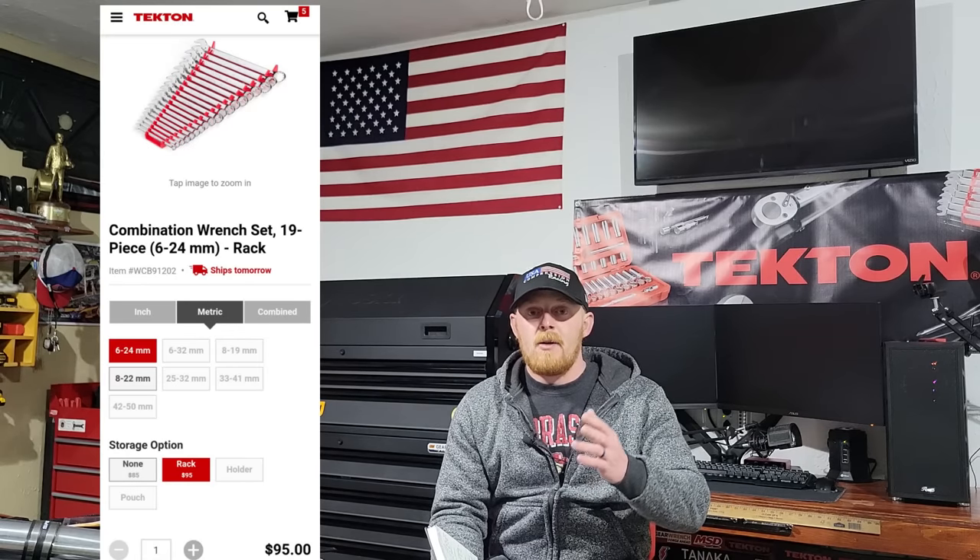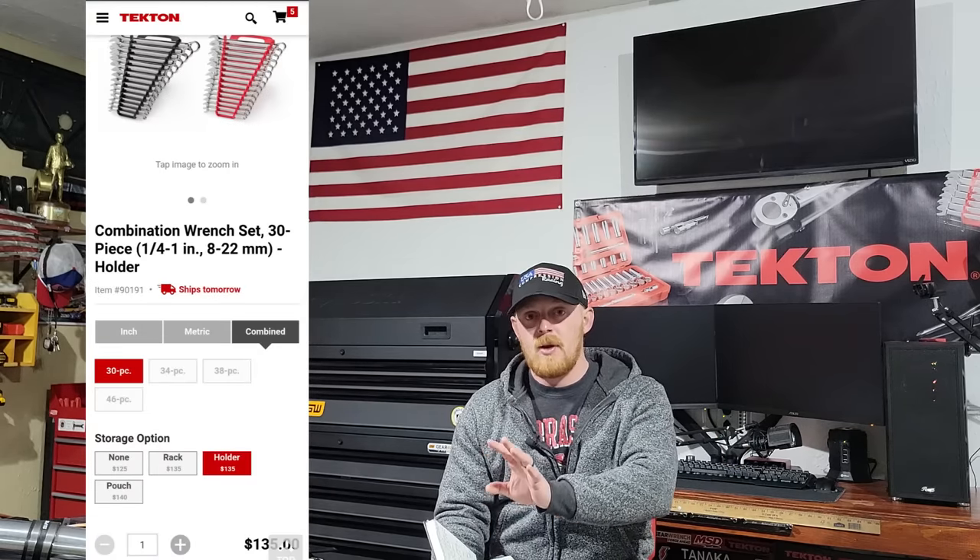Next up: wrenches. You could buy one of those three-drawer starter sets that include wrenches, sockets, and ratchets, but those tend to skip a lot of sizes. I chose Tekton wrenches for their price and no-hassle warranty — a good quality wrench that's affordable. Wrenches will range from $100 to $130 whether you go metric only or both metric and SAE. We'll calculate on the high end at $130.